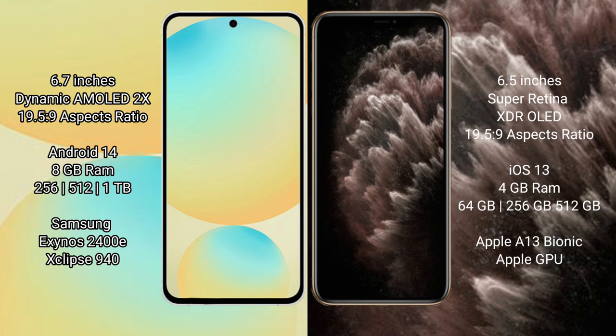The Samsung Galaxy S24 FE runs on the Android 14 operating system, while the iPhone 11 Pro Max runs on iOS 13. The Samsung Galaxy S24 FE comes with 8GB RAM and 128GB to 256GB internal storage options.